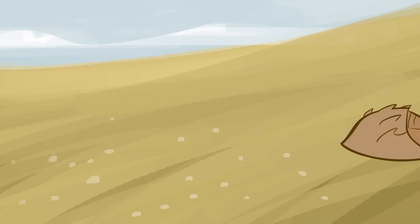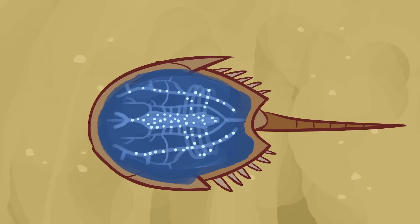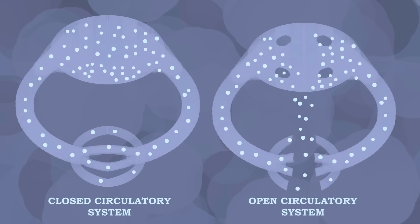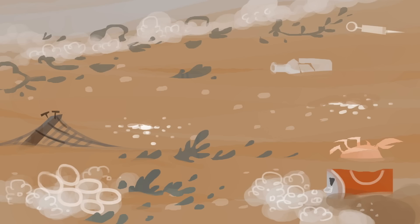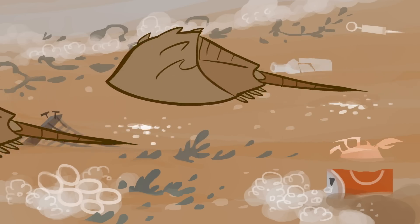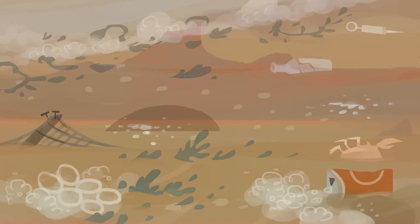How did horseshoe crabs end up with such special blood? Like other invertebrates, the horseshoe crab has an open circulatory system, meaning their blood isn't contained in blood vessels like ours. Instead, horseshoe crab blood flows freely through the body cavity and comes in direct contact with tissues. If bacteria enters their blood, it can quickly spread over a large area. Paired with their bacteria-filled ocean and shoreline habitats, it's easy to see why they need such a sensitive immune response.